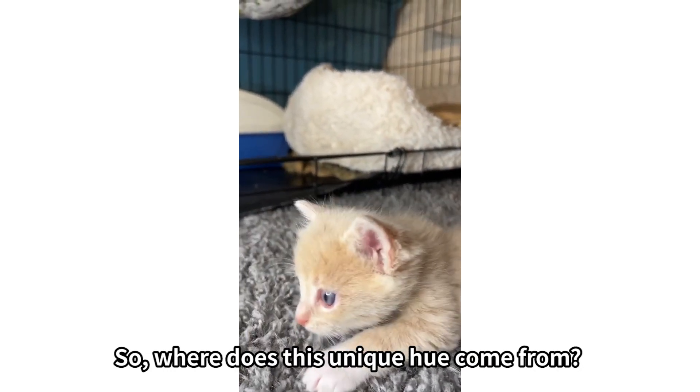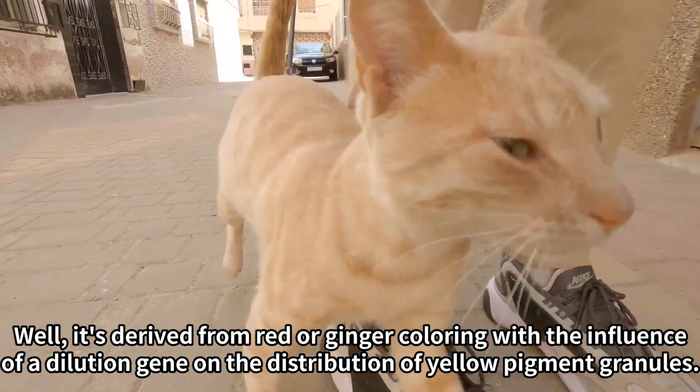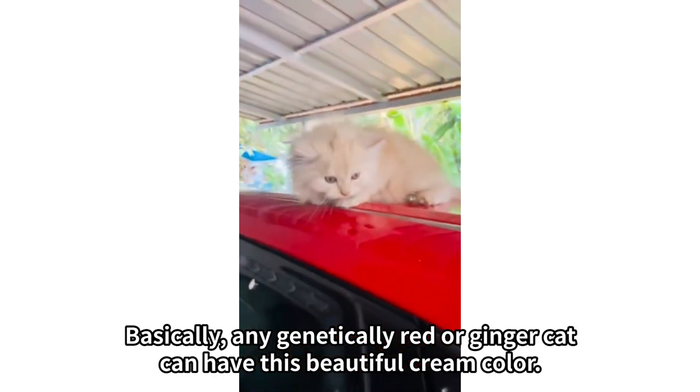Where does this unique hue come from? It's derived from red or ginger coloring with the influence of a dilution gene on the distribution of yellow pigment granules. Basically, any genetically red or ginger cat can have this beautiful cream color.